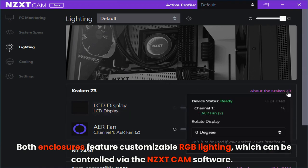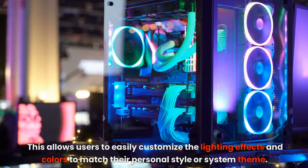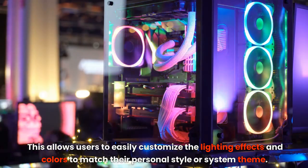which can be controlled via the NZXT CAM software. This allows users to easily customize the lighting effects and colors to match their personal style or system features.